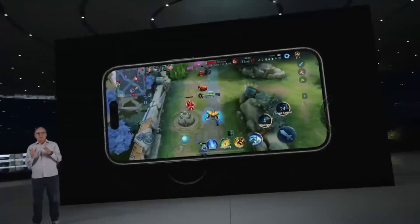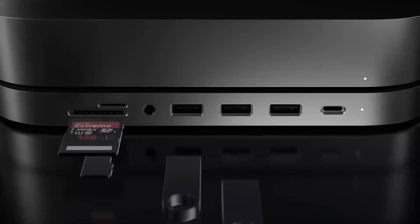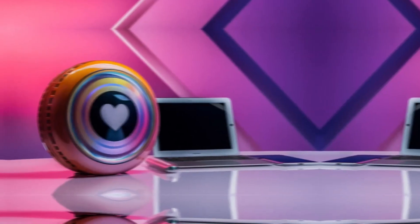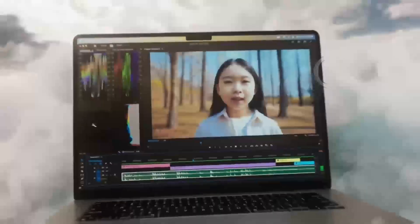Today we're going to find out. In this comparison, we'll be pitting the Mac Mini M4 against a representative gaming PC and we'll dive deep into their specs, performance, and real-world usage to give you a clear understanding of which system comes out on top.